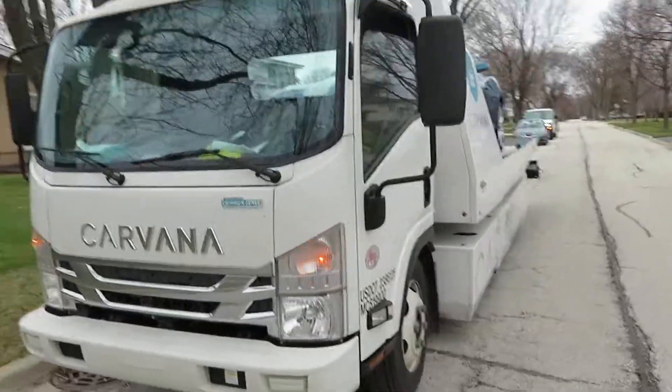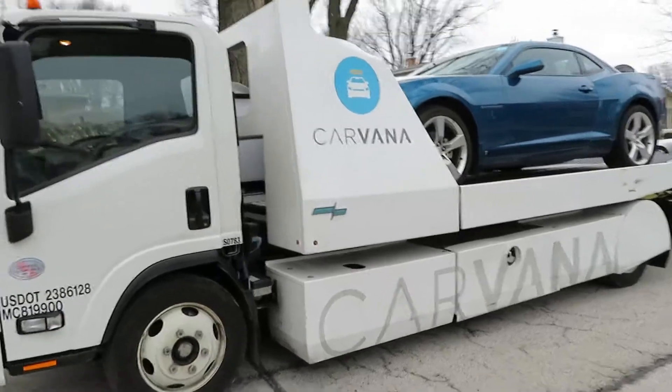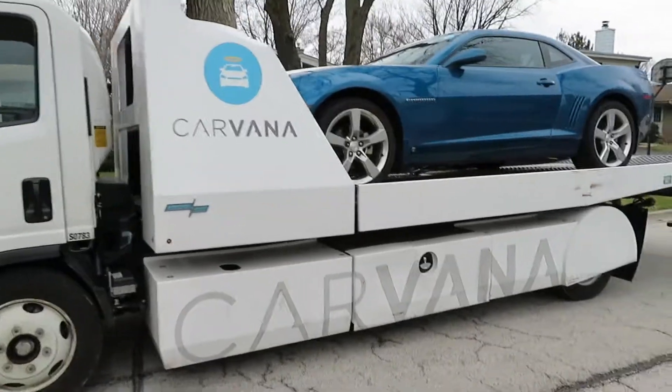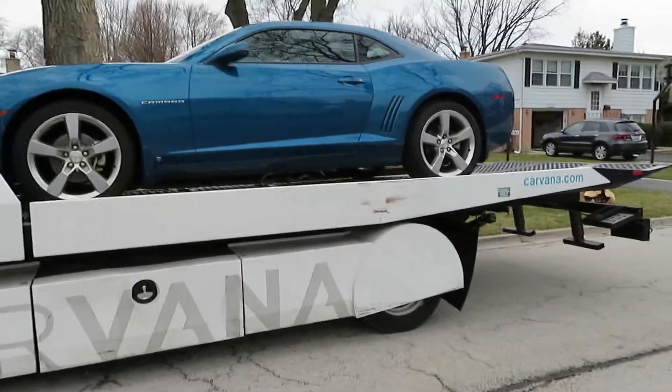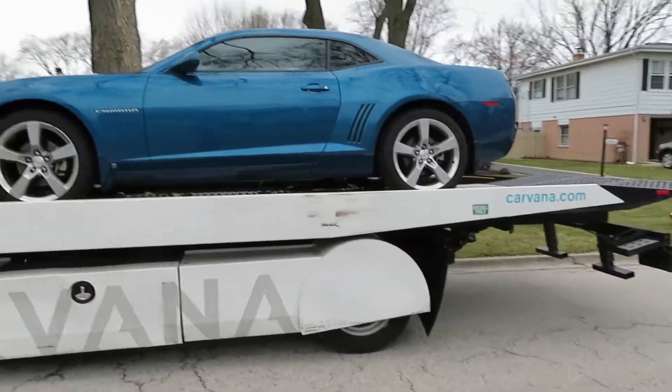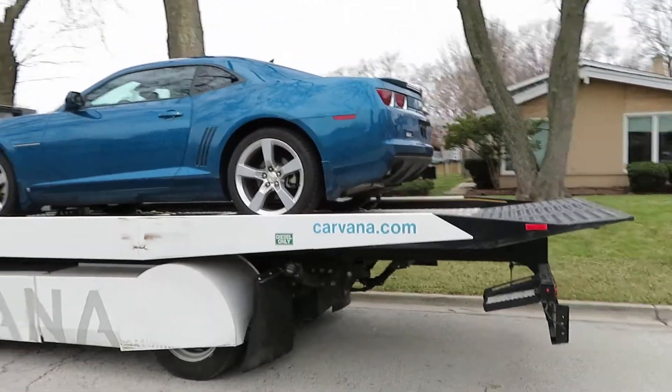So just wanted to do a quick video and let you guys understand that selling the car to Carvana is not a bad thing, because the price that they gave me is actually 20% above the Kelley Blue Book price. So good stuff.